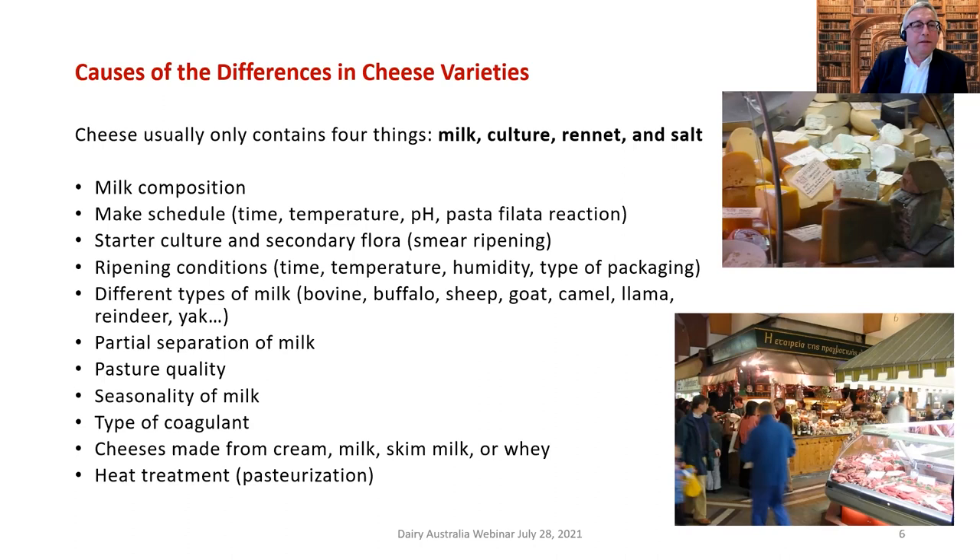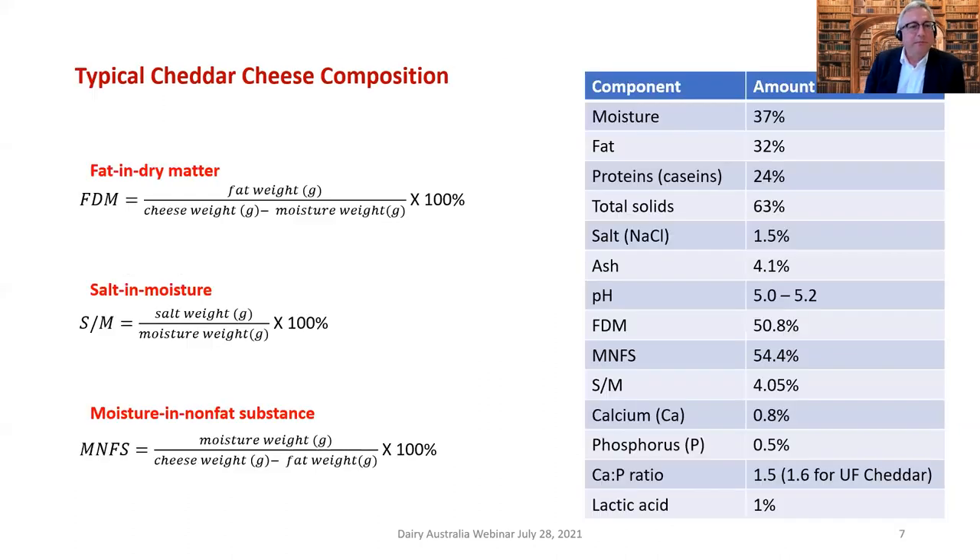Cheese composition is the foundation of structure — you need the right composition to get the right structure. Parameters such as fat in dry matter are important. Salt-in-moisture is a very important measurement because it gives some indication about how cultures are likely to grow in cheese over time.